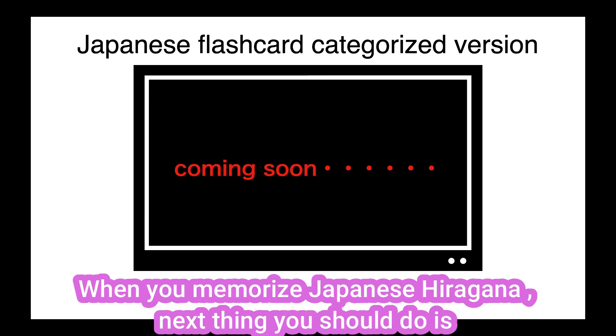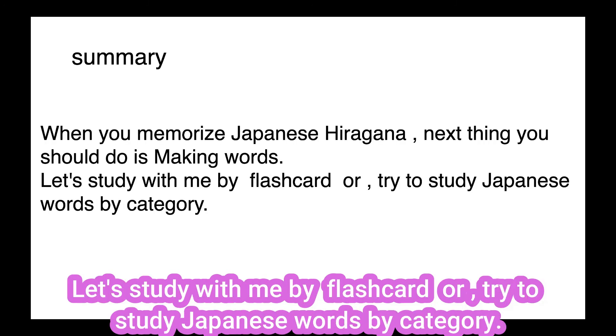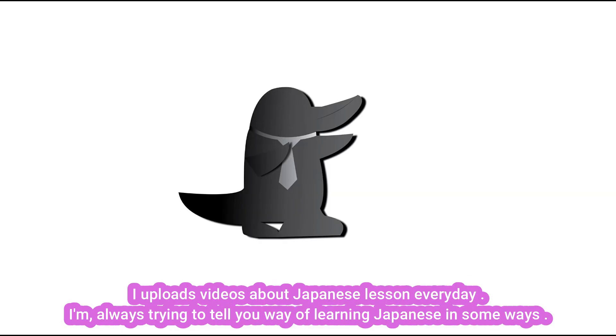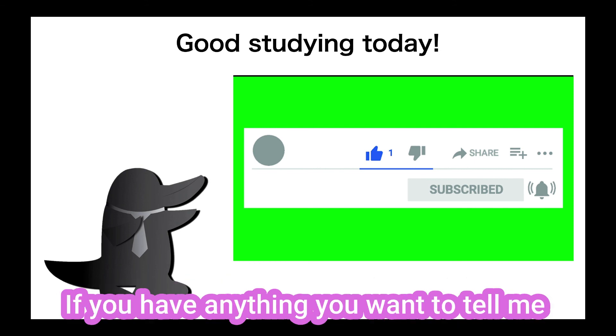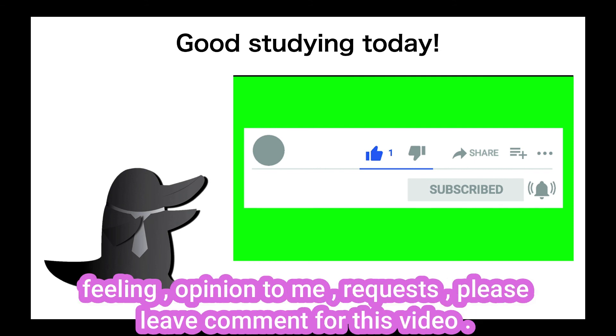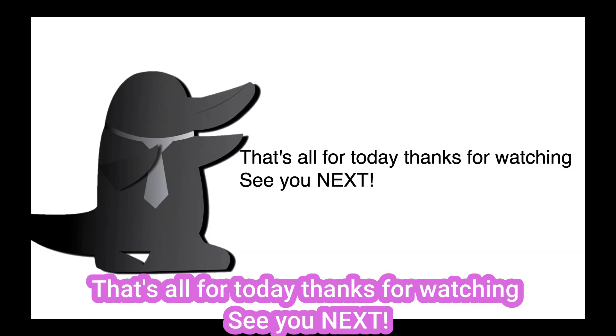Now here's a summary. When you memorize Japanese hiragana, the next thing you should do is making words. Let's study with me by flashcard, or try to study Japanese words by category. How was today's lesson? I upload videos about Japanese lessons every day. I'm always trying to tell you ways of learning Japanese. Thanks for subscribing to my channel and liking the video. And don't forget to push the bell mark for notifications. If you have anything you want to tell me — feelings, opinions, or requests — please leave comments for this video. I promise I check all of them. That's all for today. Thanks for watching and see you next.